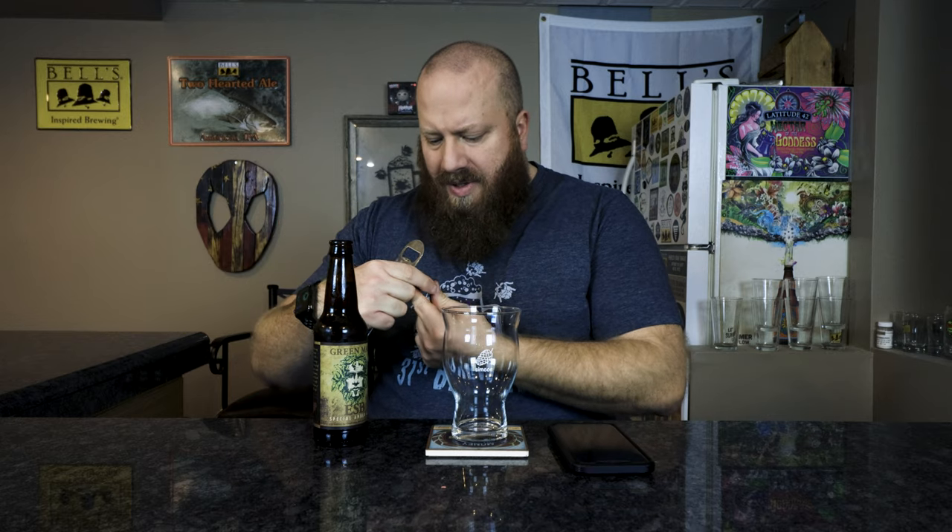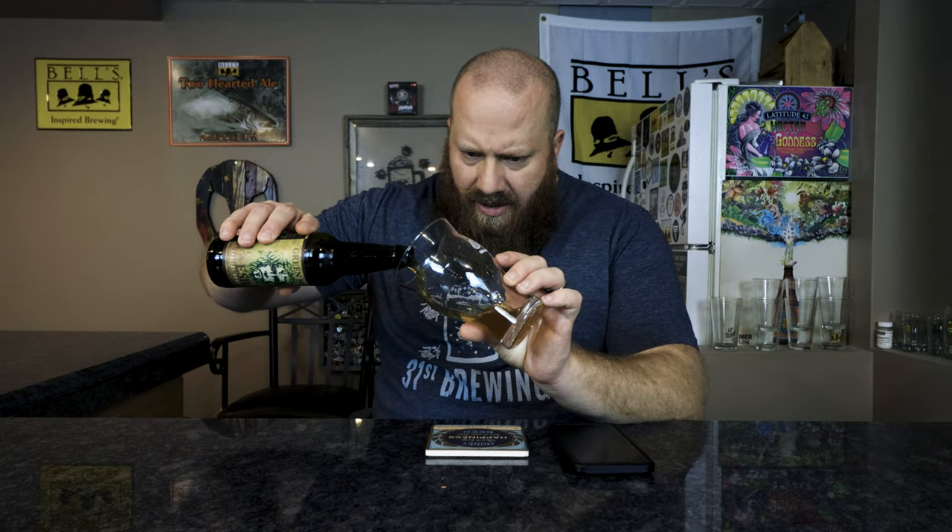Let's go ahead and get this open and see what I think. I like the green man caps. A little hiss — let's get it into this glass.